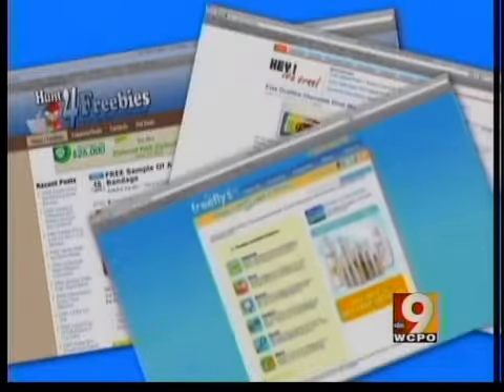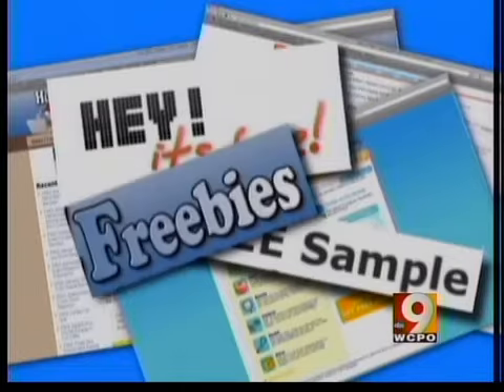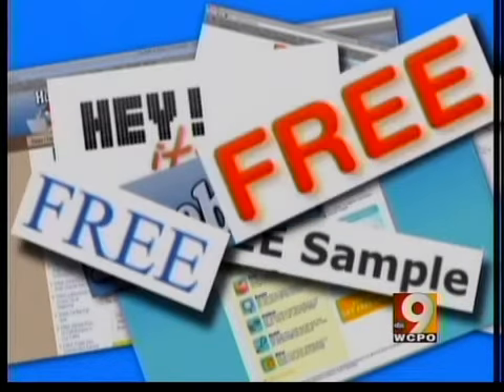You see the offers all over the internet — free samples, freebies, free everything. But can you trust them?